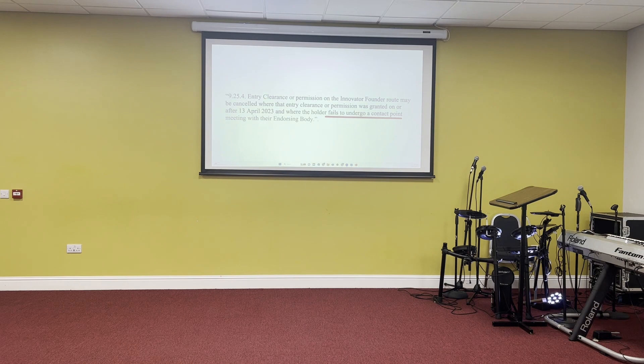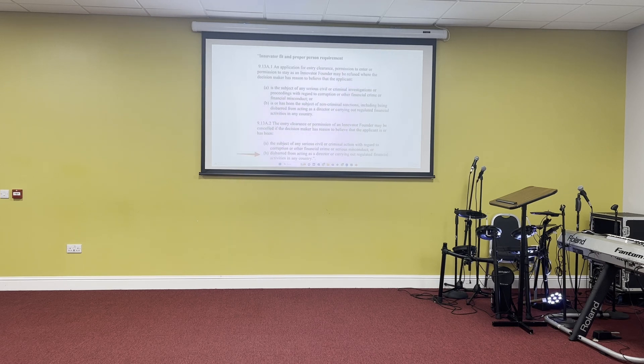On termination of the visa: entry clearance or permission may be cancelled where a holder fails to undergo a contact point with their endorsing body. Previously this was based on the endorsing body reporting; now there is a stricter approach. Permission may also be cancelled if the decision-maker has reason to believe that the applicant is or has been the subject of serious civil or criminal actions — not just criminal matters, but also having been sued in connection with financial crime or misconduct, or disbarred from acting as a director or from carrying out regulated financial activities in any country.